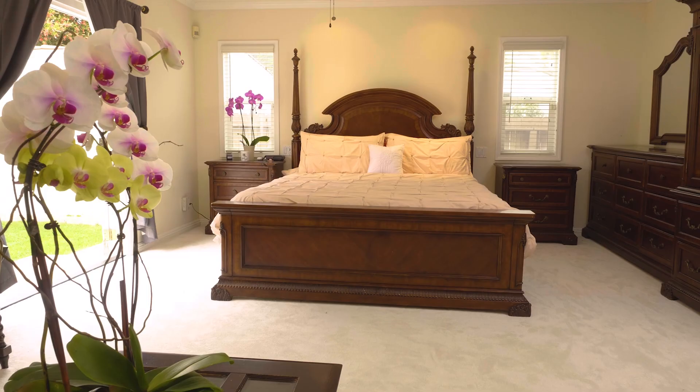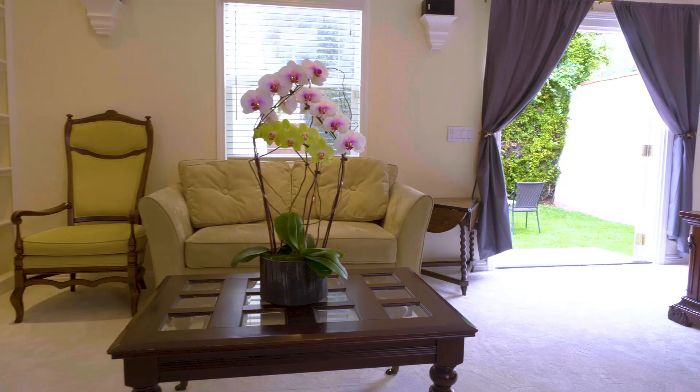The master suite is a wonderful addition — very spacious, light and bright — as well as a spa sunken Jacuzzi tub and French doors leading directly to the outside. In the backyard you find a wonderful grass area with mature hedges.